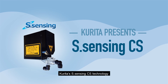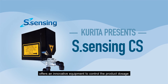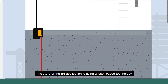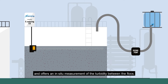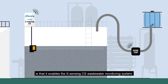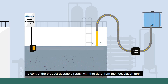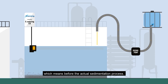Kurita's S-Sensing CS technology offers an innovative equipment to control the product dosage in several industrial wastewater treatment systems. This state-of-the-art application uses a laser-based technology and offers an in-situ measurement of the turbidity between the flocs. The advantage of continuous turbidity measurement is that it enables the S-Sensing CS wastewater monitoring system to control the product dosage already with data from the flocculation tank, which means before the actual sedimentation process.